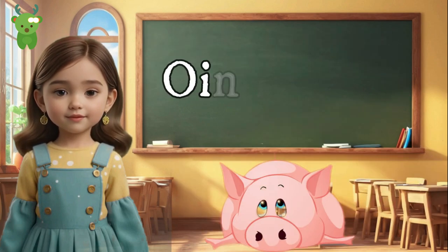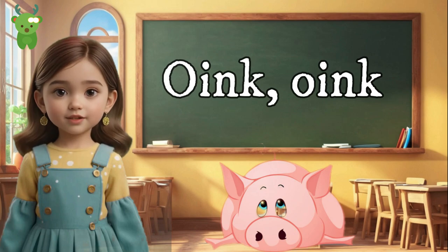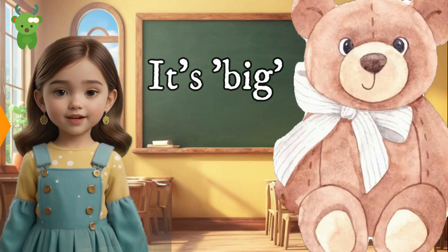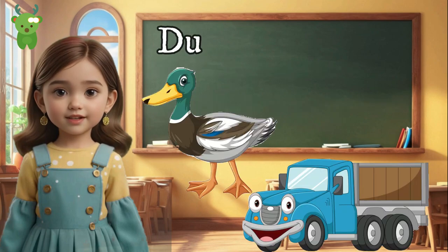Pig and Big. Oink! Oink! Can you make a piggy sound? It's a pig. Now, think about something large like a giant teddy bear. It's big! Pig and big rhyme — you're rhyming superstars!